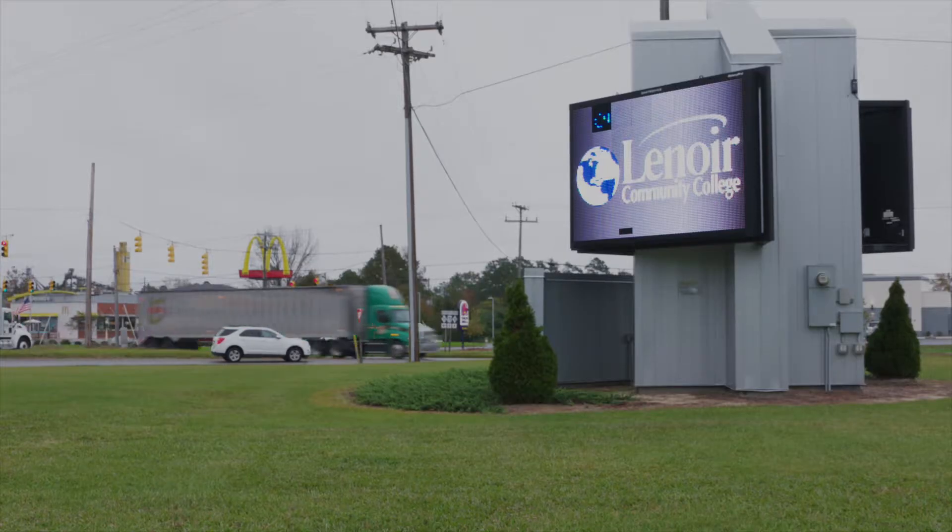There are some environmental issues of concern, including encroachment on a community college. You start looking at each individual alternative, consider the pros and cons, see what issues might be in store for each one, and then narrow it down from that point.